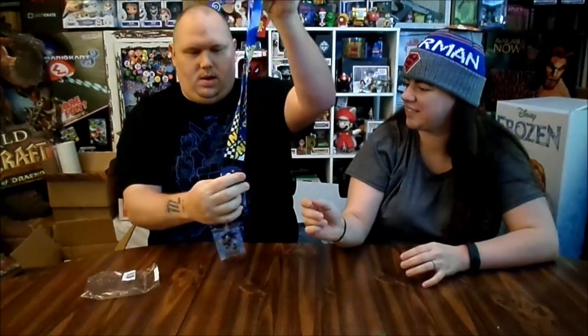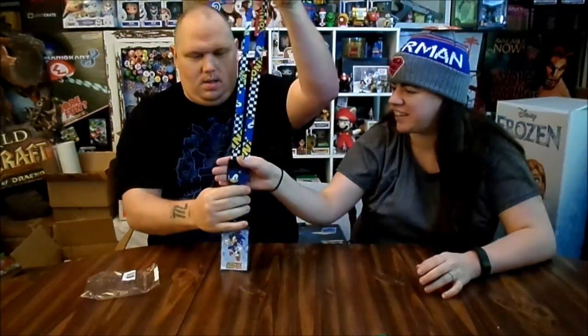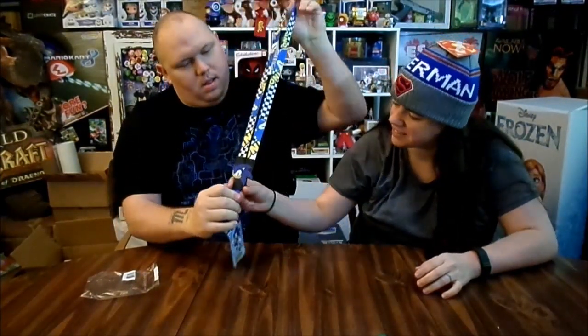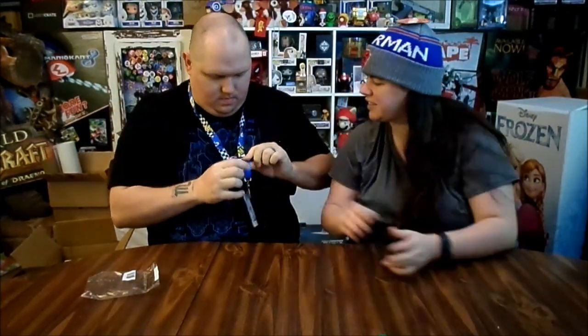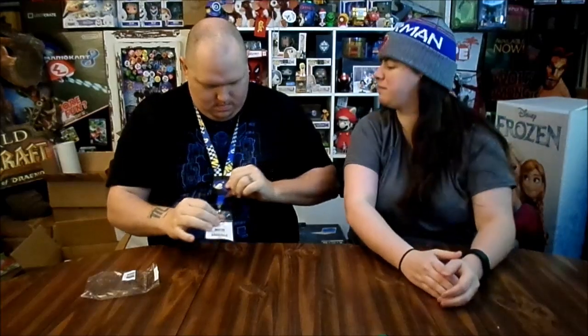Oh, this is one of the cool ones. Oh, nice. It doesn't come apart at all — it's all one piece. It's nice, I like it.